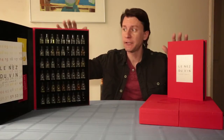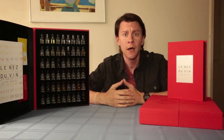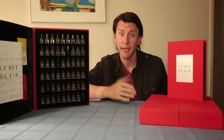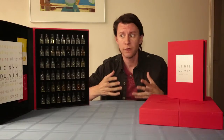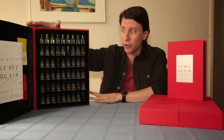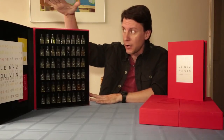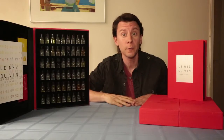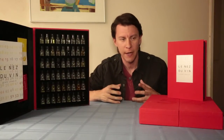These kits are great if somebody wants to learn more about wine. A lot of times people will buy a kit like this if you're interested in becoming a sommelier, which is a connoisseur of wine. They make the large 54-vial kits, but they also make smaller, more affordable kits if you're just starting out.